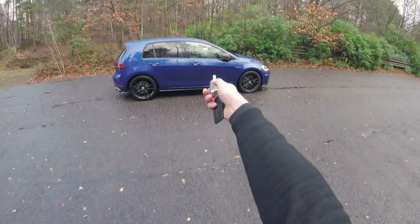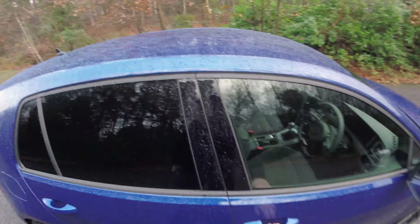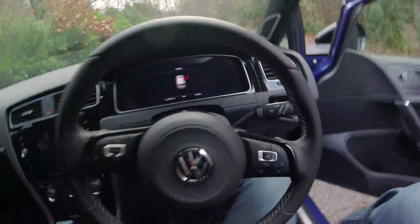Welcome to a point of view video test drive in the Volkswagen Golf R. This is the five-door version, which is the one I'd go for, and it starts from just over £31,000.